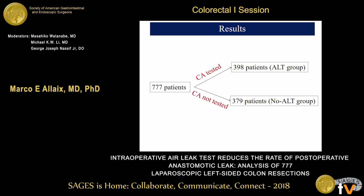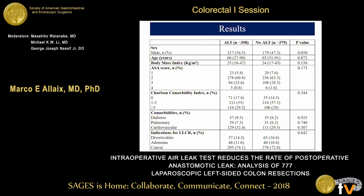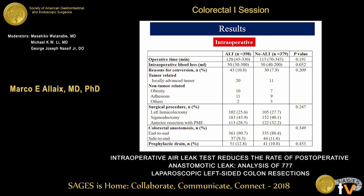We included 777 consecutive patients: 398 were tested (the ALT group) and 379 were not tested. Demographic data were similar in both groups in terms of sex, age, body mass index, ASA score, Charlson comorbidity index, types of major comorbidities, and indication for surgery. Intraoperative data showed no significant differences in operative time, intraoperative blood loss, conversion rate, type of procedure, type of colorectal anastomosis, or use of prophylactic drainage.